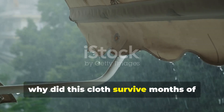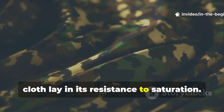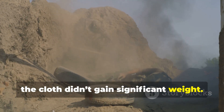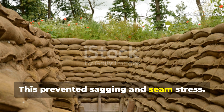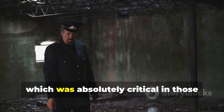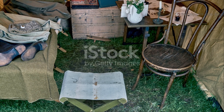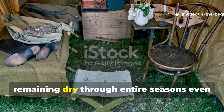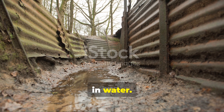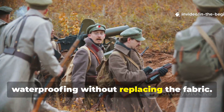Why did this cloth survive months of constant rain? The strength of First World War roof cloth lay in its resistance to saturation. Because water never fully penetrated the fibers, the cloth didn't gain significant weight, which prevented sagging and seam stress. The oil-treated fibers also resisted rot and mildew, which was absolutely critical in those damp environments. Field reports describe shelters remaining dry through entire seasons, even when surrounding trenches were knee-deep in water. When maintenance was required, reapplication of oil or wax restored waterproofing without replacing the fabric.